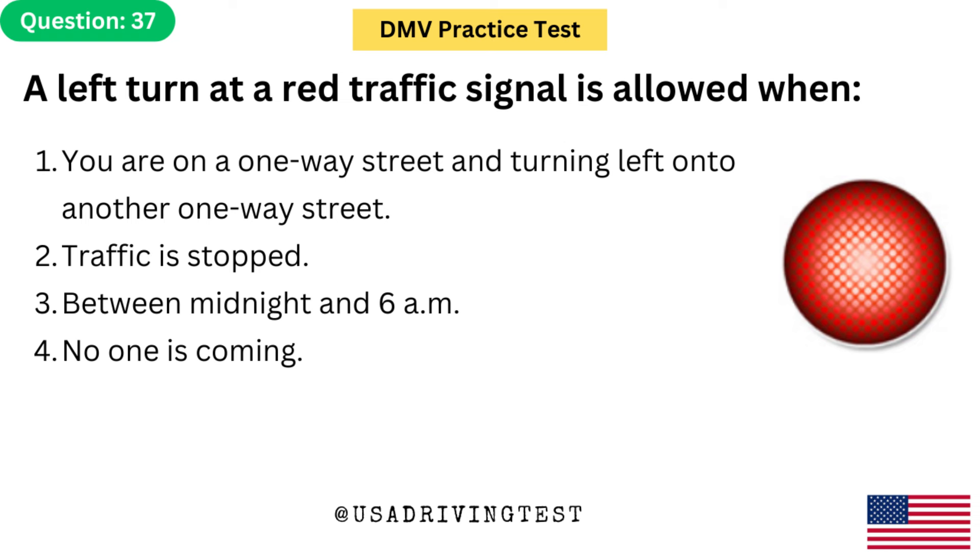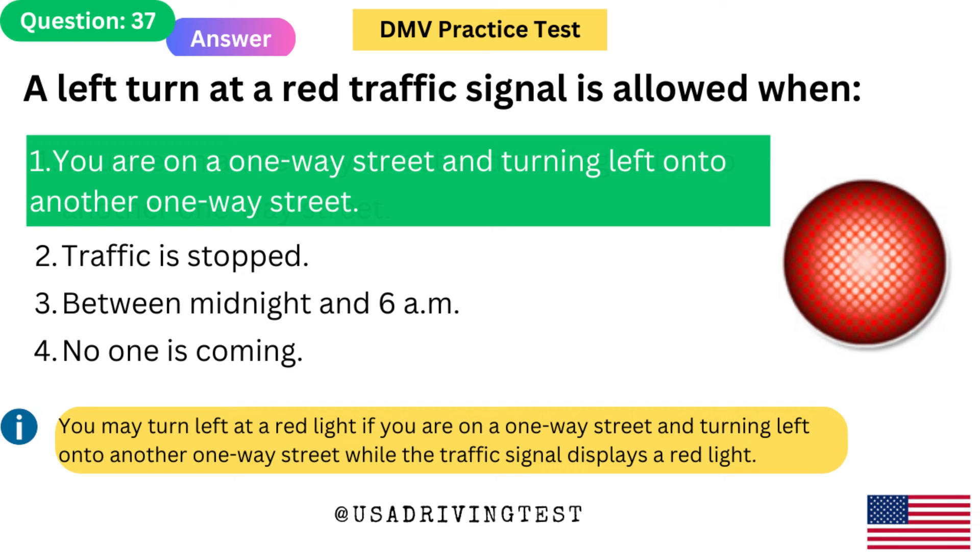A left turn at a red traffic signal is allowed when: 1. You are on a one-way street and turning left onto another one-way street. 2. Traffic is stopped. 3. Between midnight and 6 a.m. 4. No one is coming. The answer is 1. You may turn left at a red light if you are on a one-way street and turning left onto another one-way street while the traffic signal displays a red light.